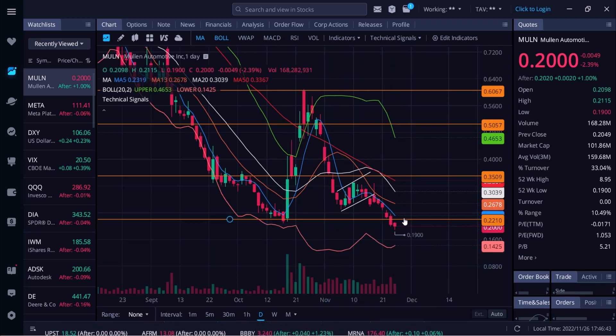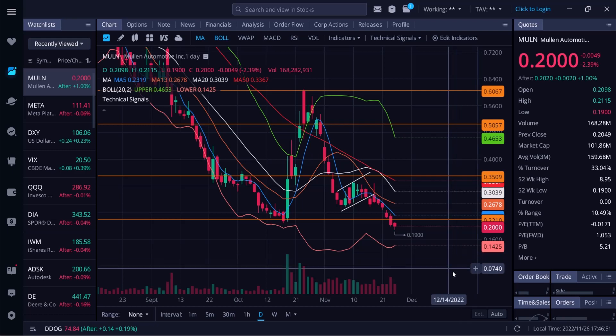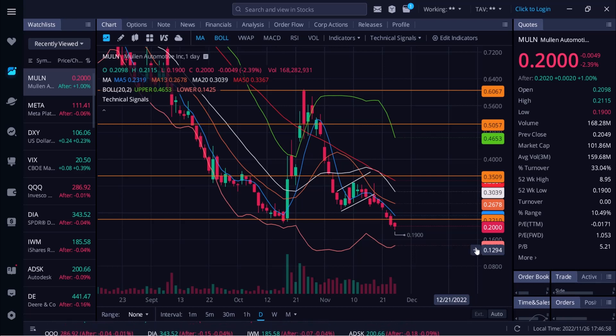Going into Monday, watch the big resistance at 22 cents and then the blue line 5 SMA at 23 cents. For support, we have a strong level all the way down around 14 cents. Thank you so much for watching — let me know your thoughts down below in the comments and I'll keep you guys updated on MULN.